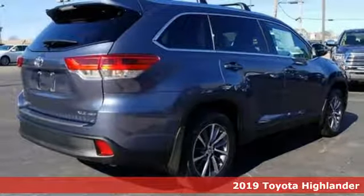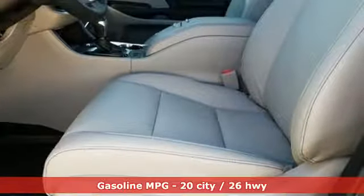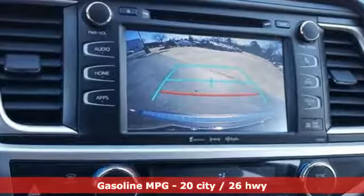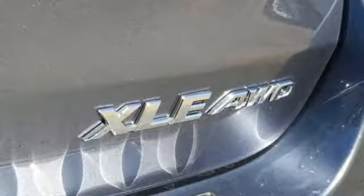Check out Capital Toyota. Stop into our beautiful newly remodeled facility today. Here's a new 2019 Toyota Highlander. When you're looking for comfort, convenience and quality, you think Toyota.